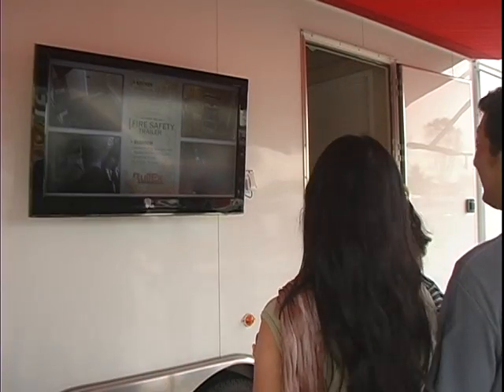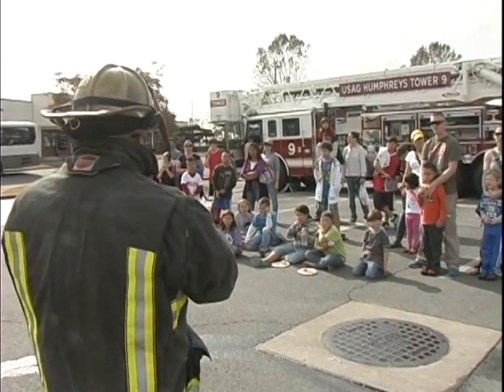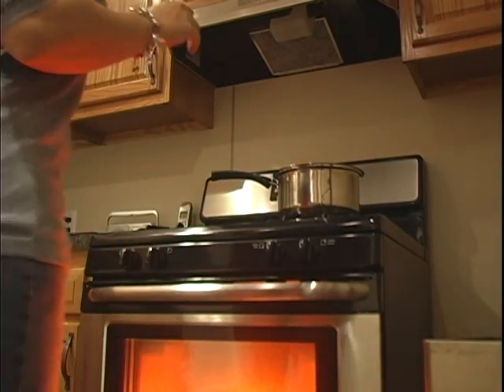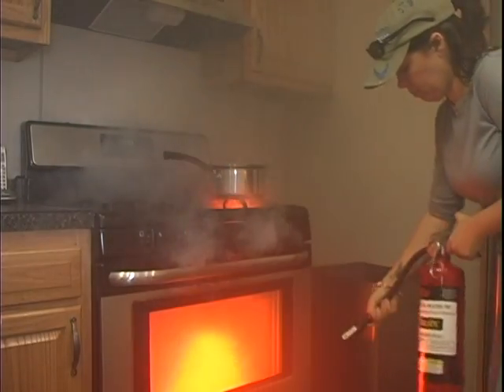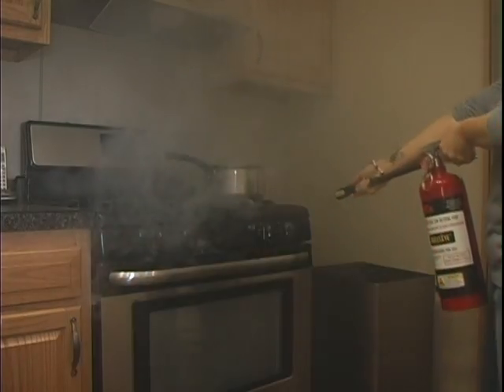It's important that families have an exit drill for the home, but most families don't have the resources to make practicing that drill realistic. Thanks to this fire safety trailer, families can experience a realistic fire emergency without any real flames, giving them the capabilities so that if they ever find themselves in a situation where they have a fire in their kitchen, they can react quickly, calmly, and be able to put the fire out safely and get everybody out of their house.